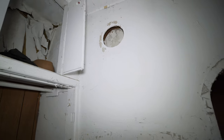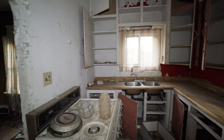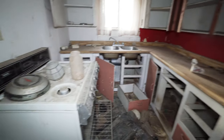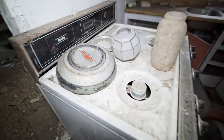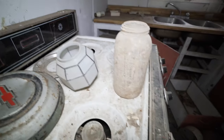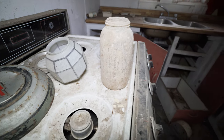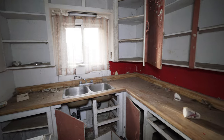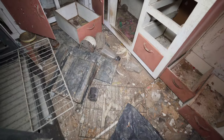You can still see the holes where the pipes would have gone for the heat. And guys, this is it — this is the kitchen. It's really not tons to it. There's an old Chevy hubcap and an old jar.